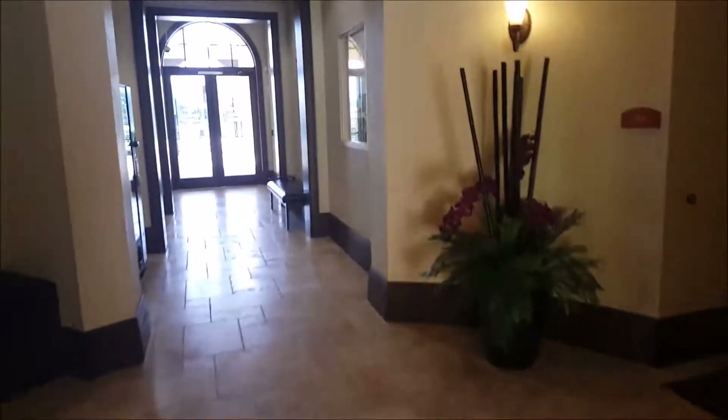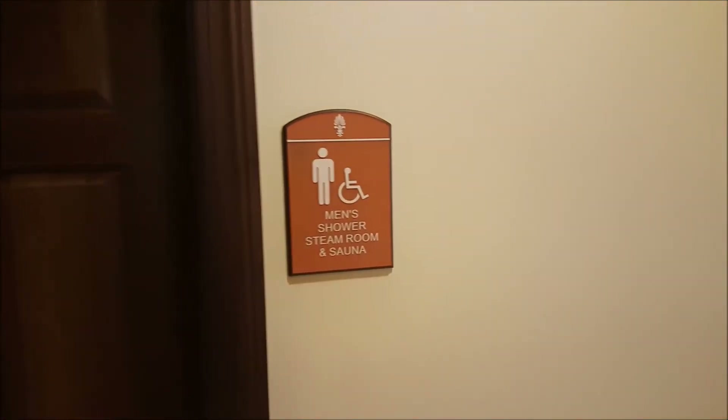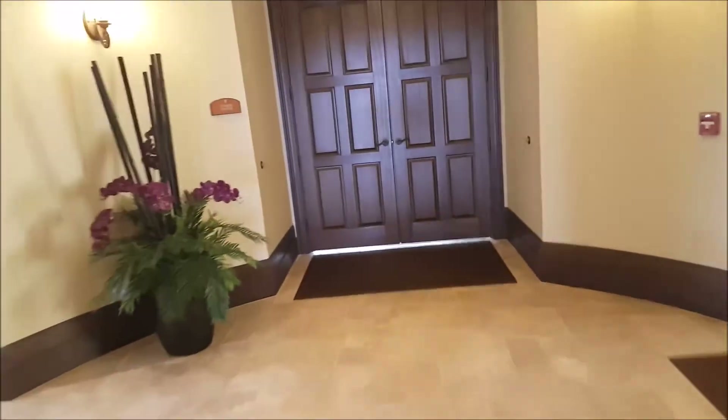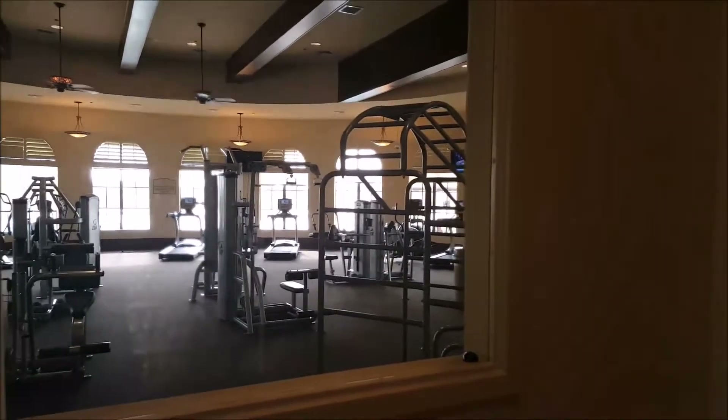Now we're in the fitness and aerobics area. This is the aerobics room, and you've got the steam shower. It looks like they've pretty much covered everything they offer here — you even have the fitness center, and it's a great size fitness center.